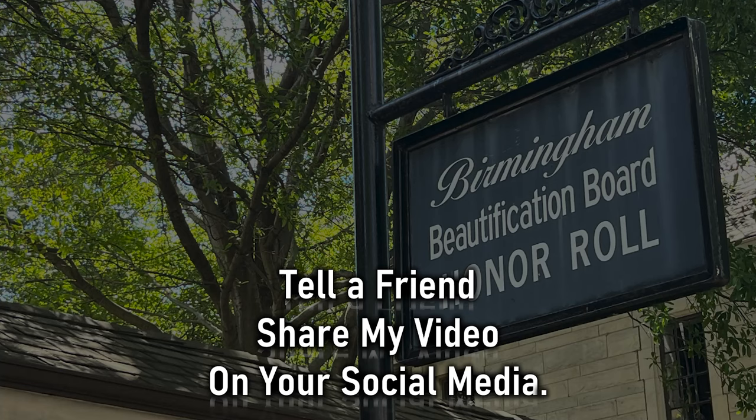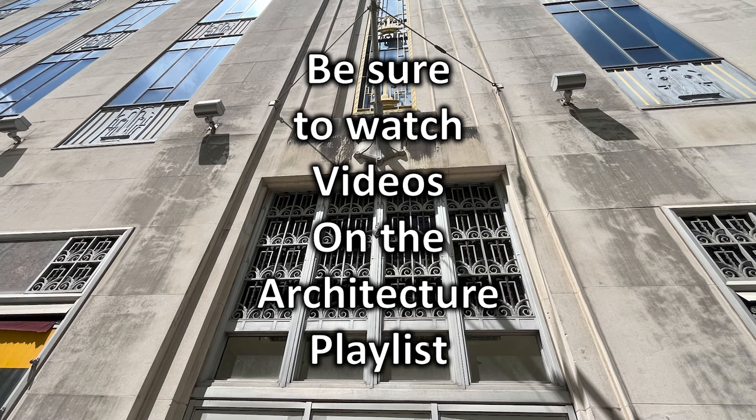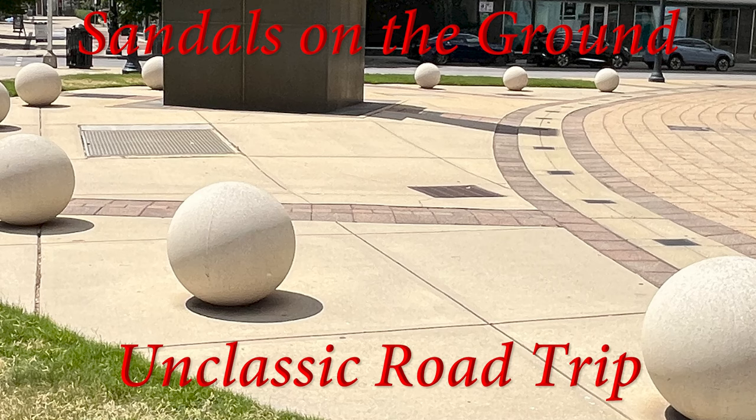Please tell a friend about my channel. If you like architecture, I have an architecture playlist — you will want to binge on that. Sandals on the Ground, and Classic Road Trip.